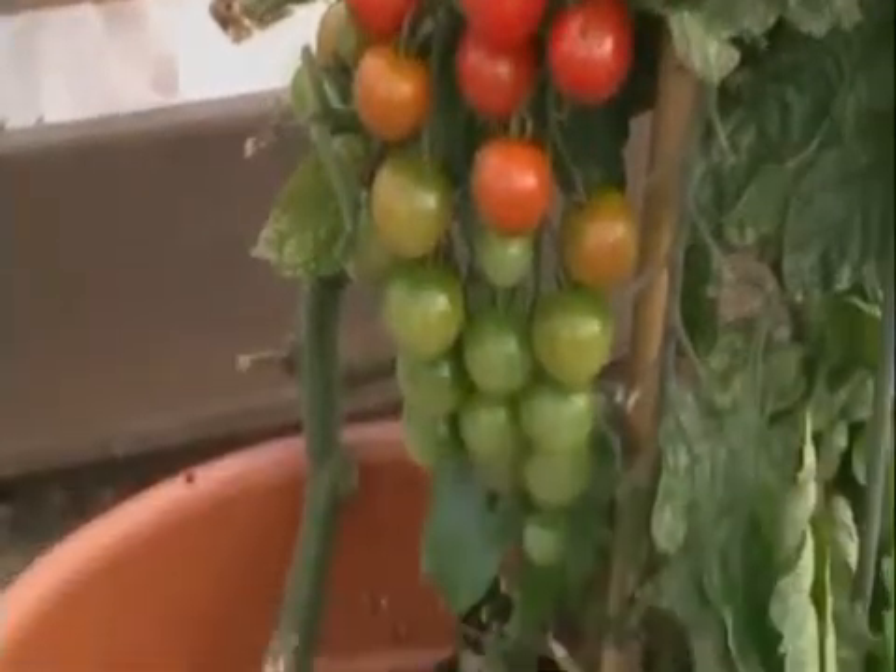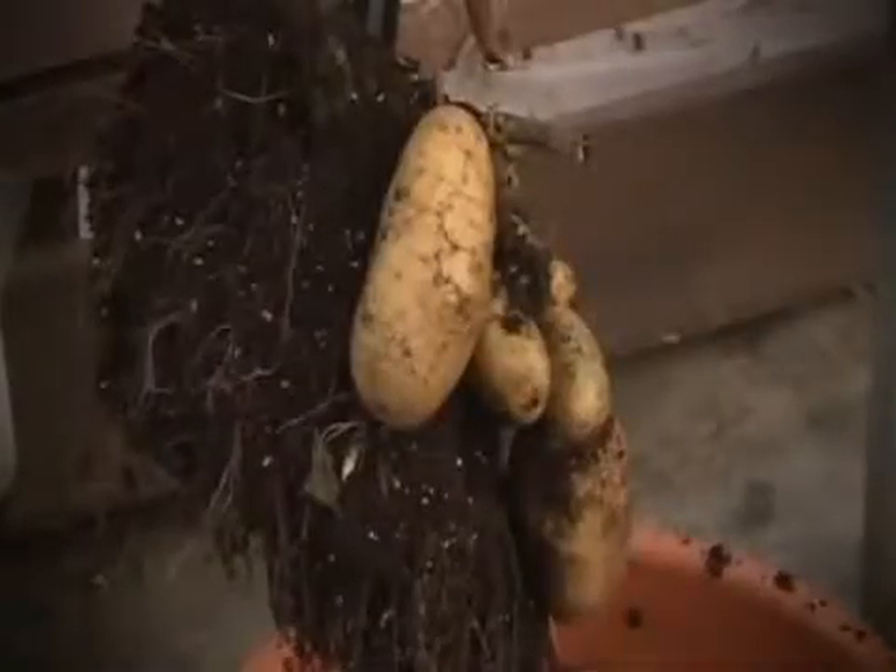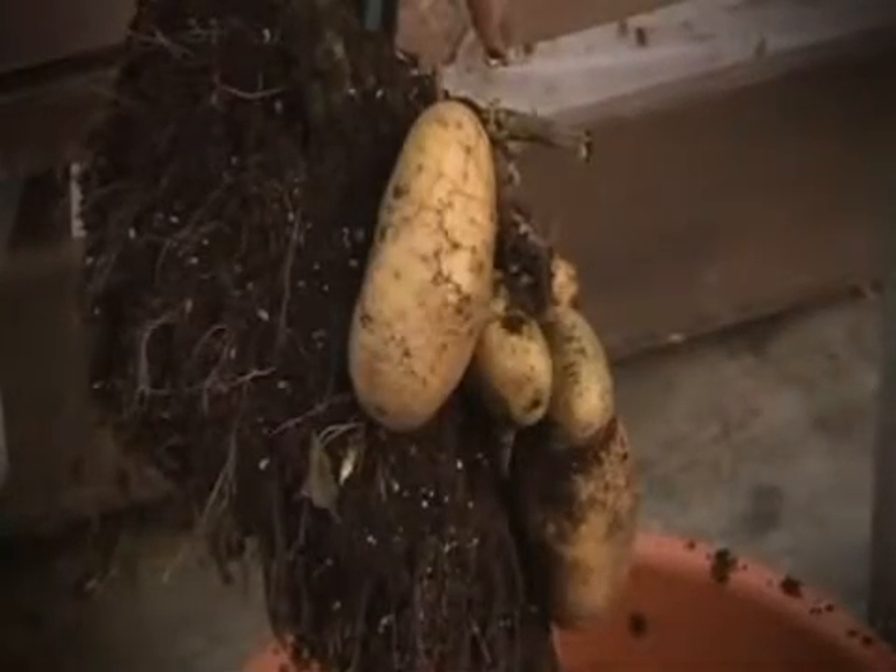Once the tomatoes are ready, the potatoes can be dug up. Grafting has been around for more than 15 years but has only become commercially available now.